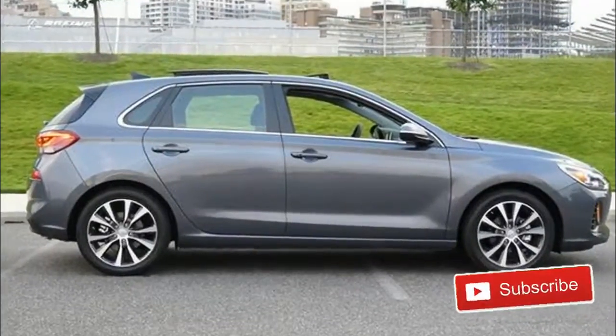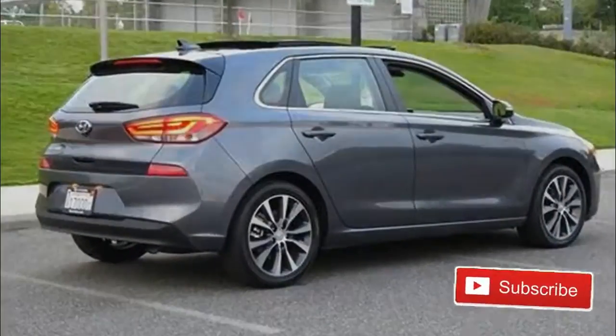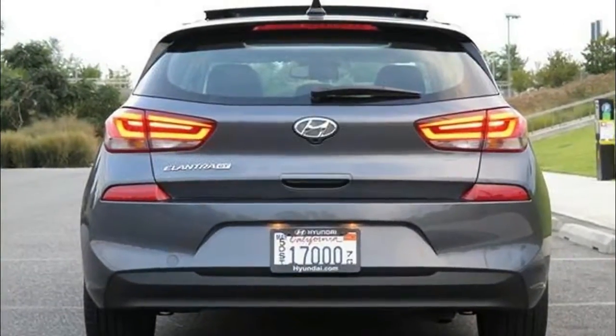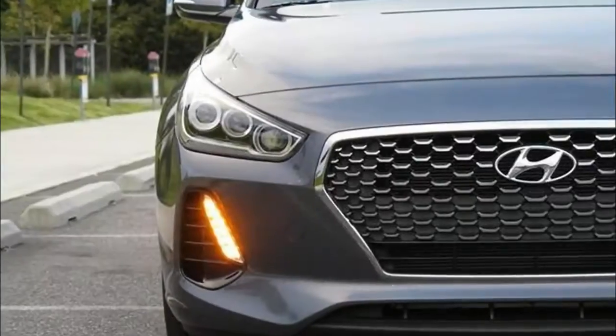The 2018 Hyundai Elantra, in comparison, is a smaller recalibration of the new designs, with some trim levels getting new standard features and improved availability, while others are adjusted to fit better with the car's overall design scheme. Among the former is the Hyundai Elantra Sport, which was introduced in limited numbers halfway through the 2017 model run.